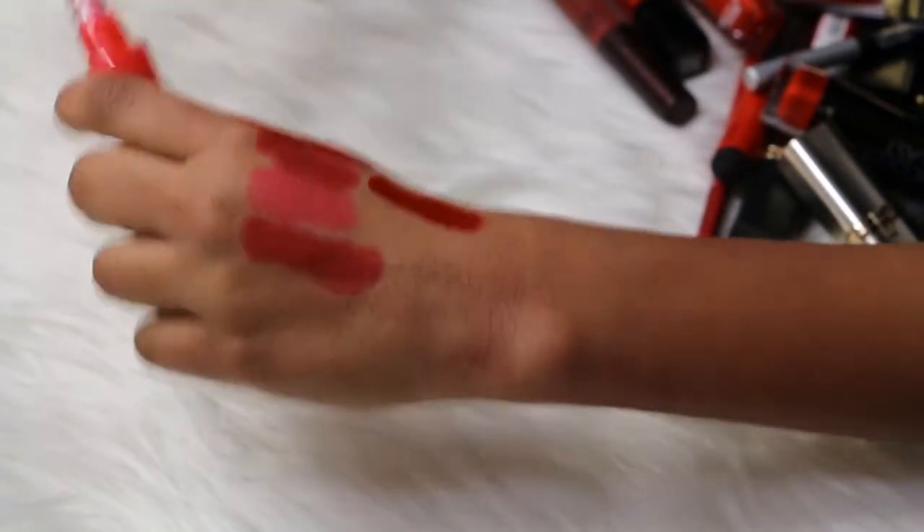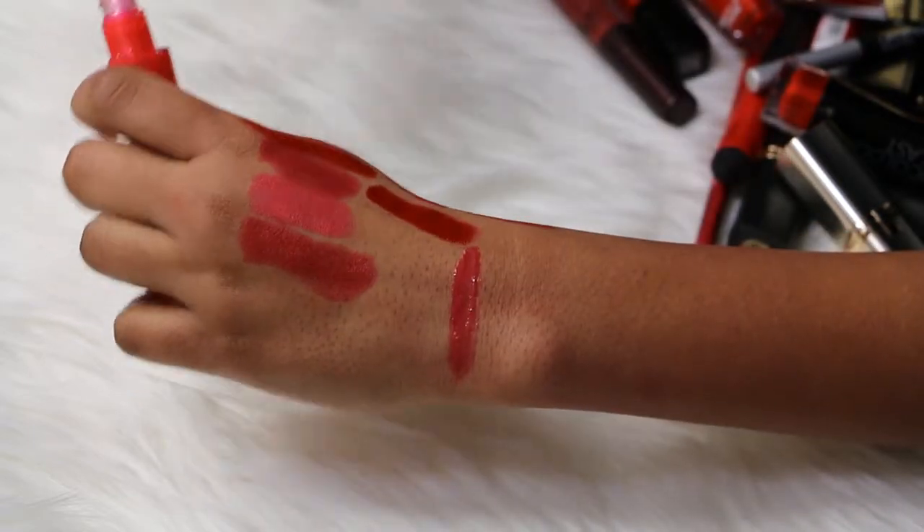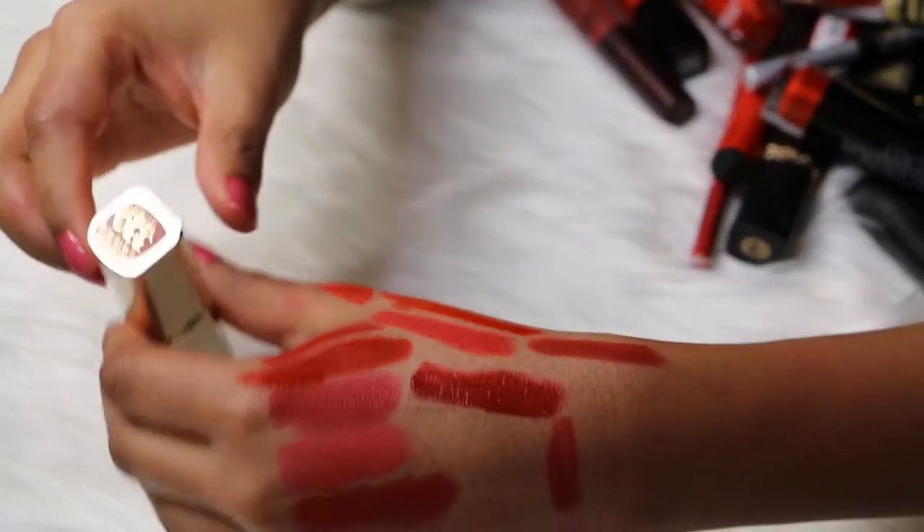Then I have a Rimmel Oh My Gloss lip gloss in the shade number 500 Oh La La, and it's like a reddish type of lip gloss. I'm not gonna use this, I'm gonna get rid of this one.